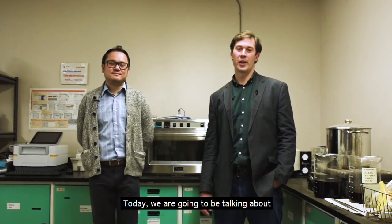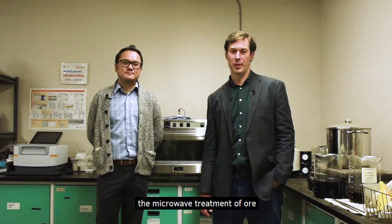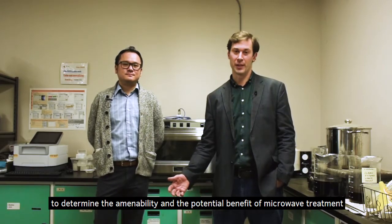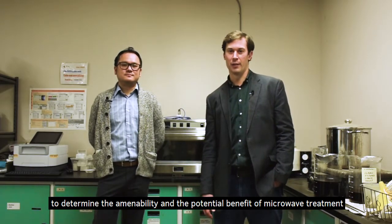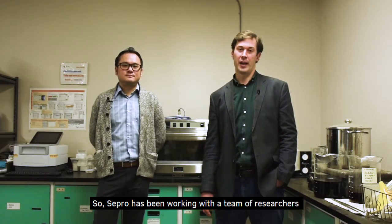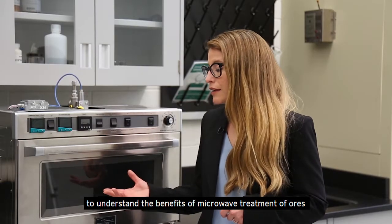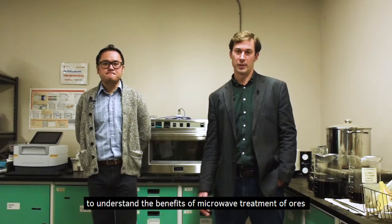Hi everyone. Today we're going to be talking about the microwave treatment of ore, and specifically test work that we do to determine the amenability and the potential benefit of microwave treatment. Sepro has been working with a team of researchers led by Professor Aaron Bovicki to understand the benefits of microwave treatment of ores.